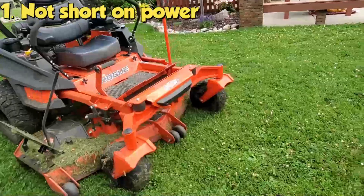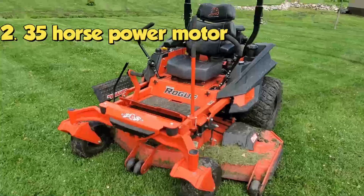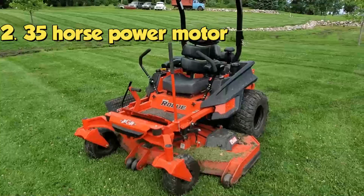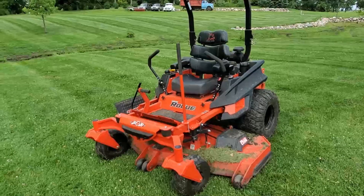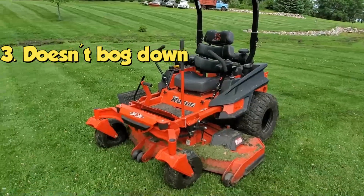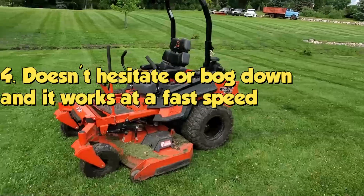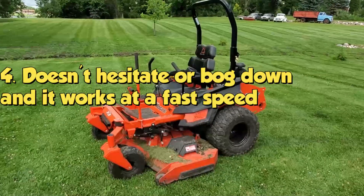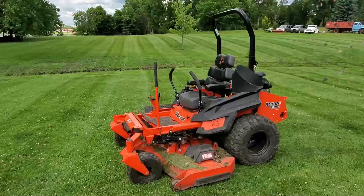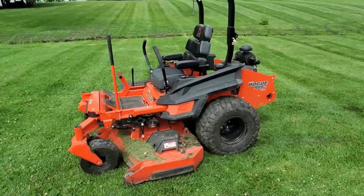The good things about the mower: it's not short on power at all. It's got the 35 horsepower motor, and if you get into some thicker stuff it doesn't bog down. I've had plenty of commercial-grade mowers before this one, and this one does not hesitate or bog down. You can mow at pretty fast speed and it just shoots it out.